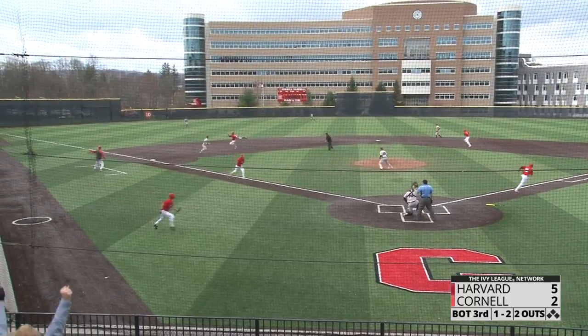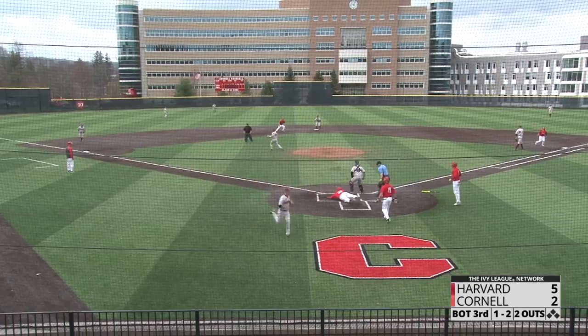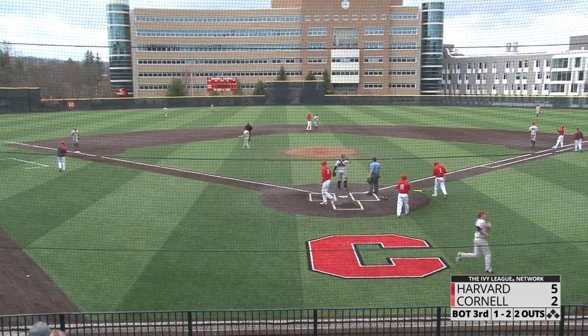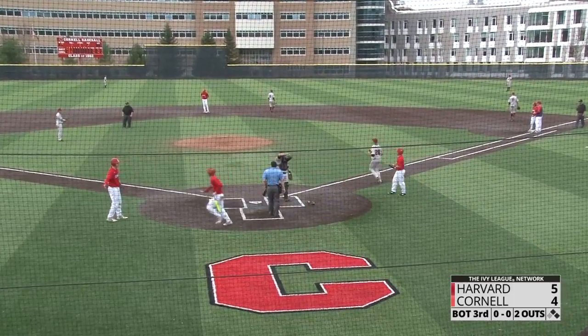He lines one into left field for a base hit — that will score one run. The throw to the plate for the second run is cut off. Cornell has the error from first base proving costly — Cornell is now within one run of Harvard.